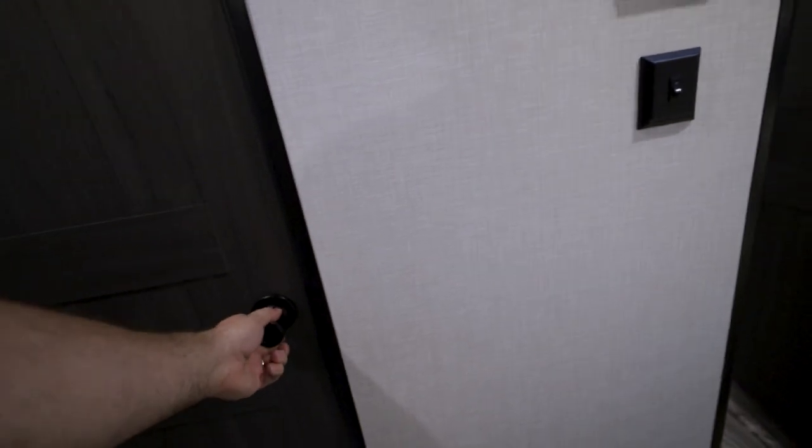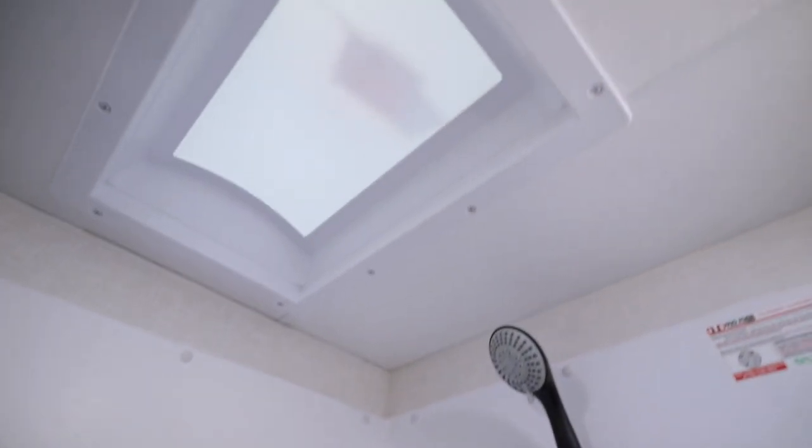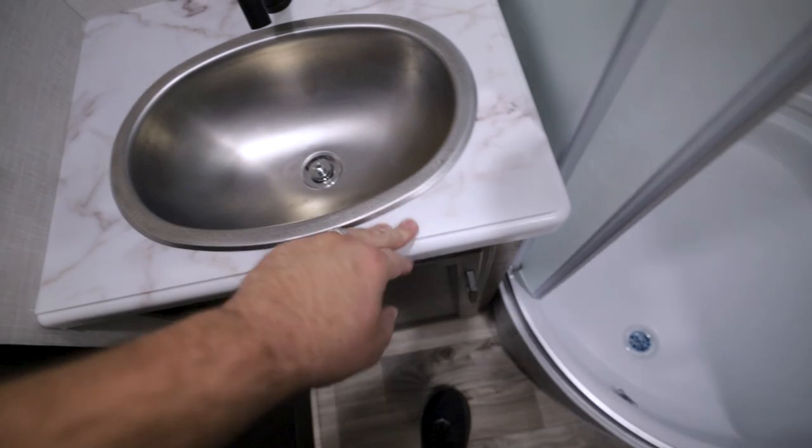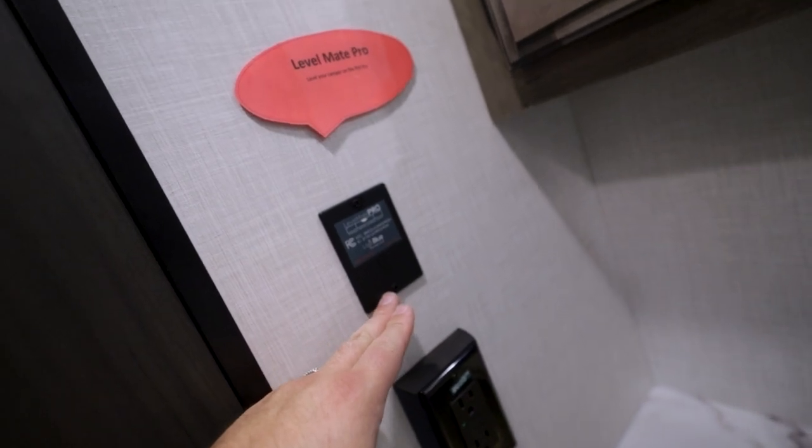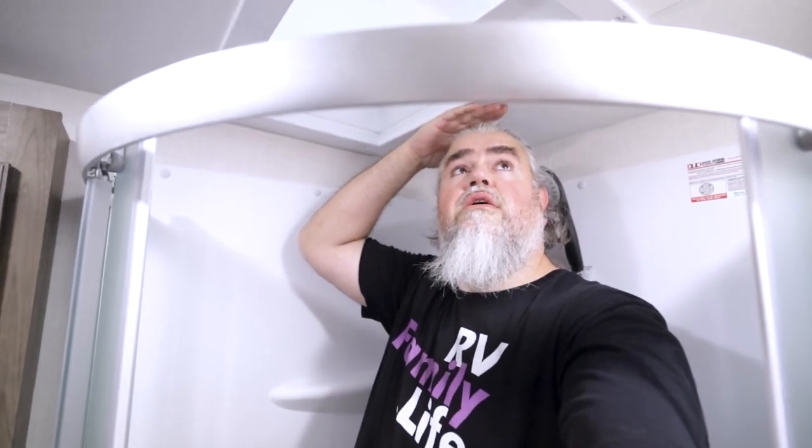Let's check out the shower. There's our toilet right there. Got the round shower. Sink right here. Levelmate Pro. Interesting. So in the shower, it's a little bit tight. We closed this rounded door here. Six foot three — about a six foot five, six foot six ceiling right here. With the skylight.